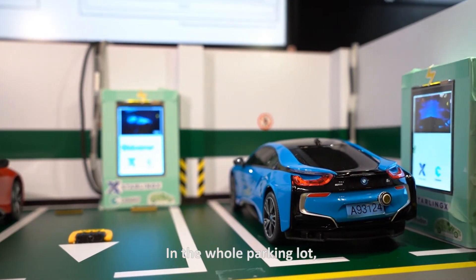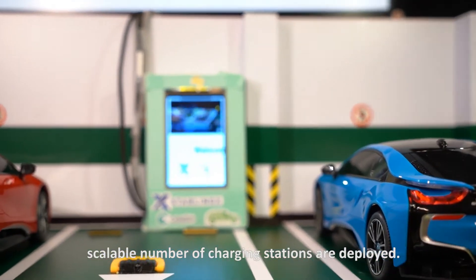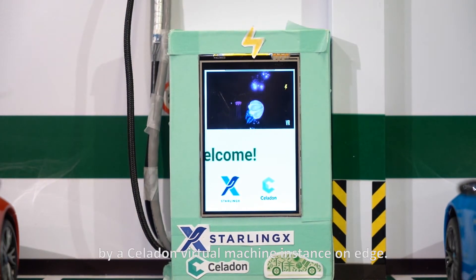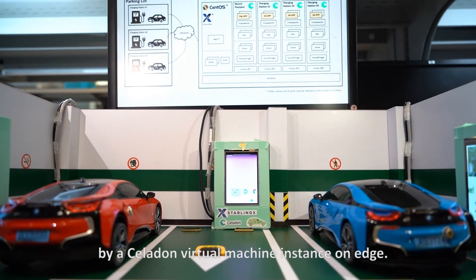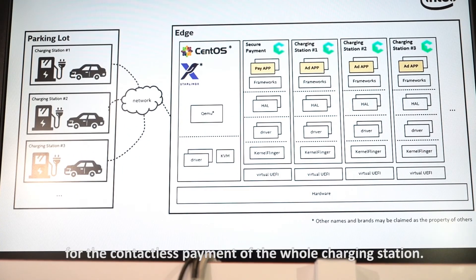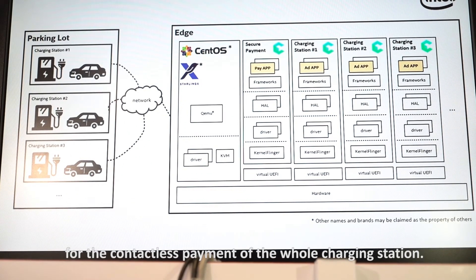In the whole parking lot, a scalable number of charging stations are deployed. Digital signage of each is powered by Celadon Virtual Machine Instance on Edge. Another superior Celadon instance is also created for the contactless payment of the whole charging station.